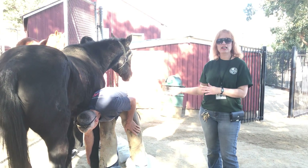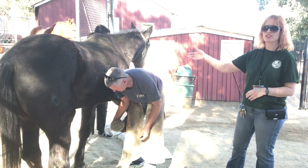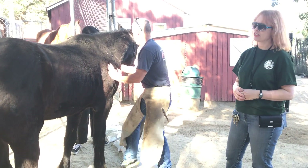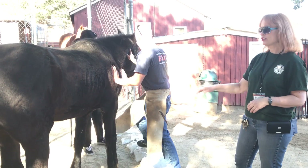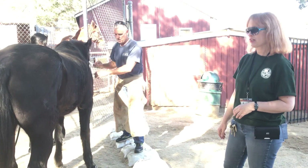Welcome to Hart Park. This morning we have our farrier here, his name is Scott, and he's with Blackie, our super ancient old man. He's 40 years old, which in horse years is actually very, very ancient. But he still looks really good and does really good, but he's getting his hooves trimmed.